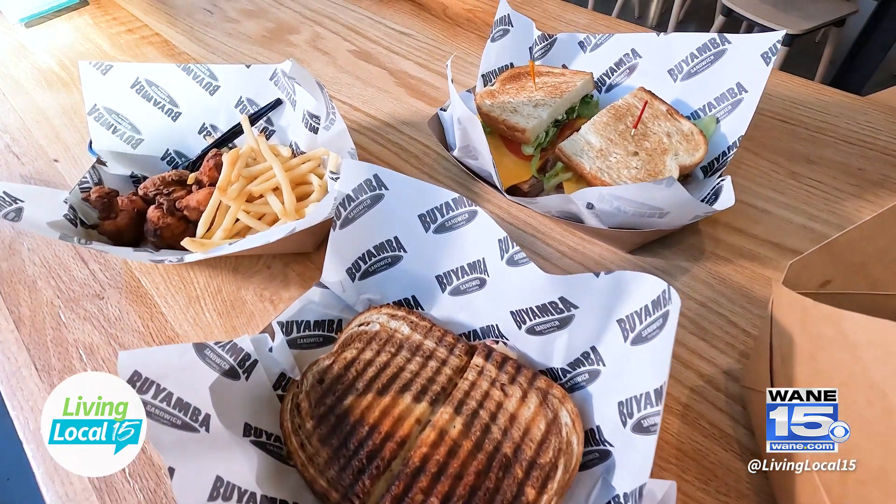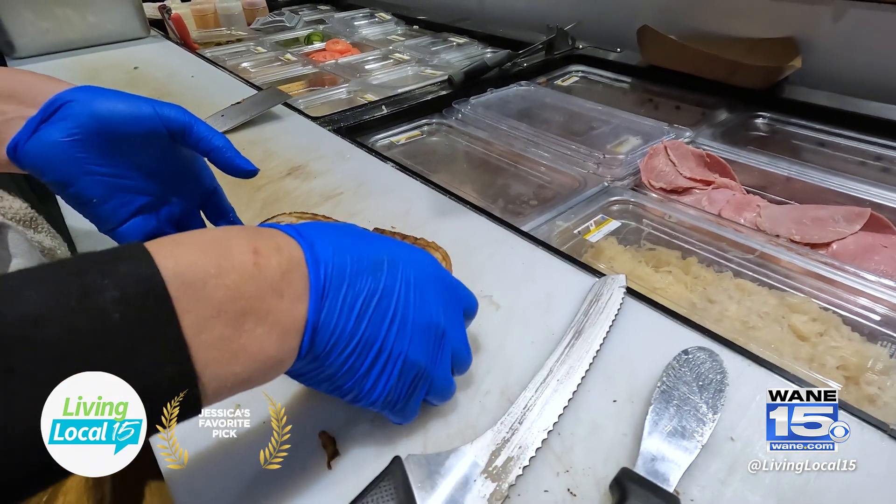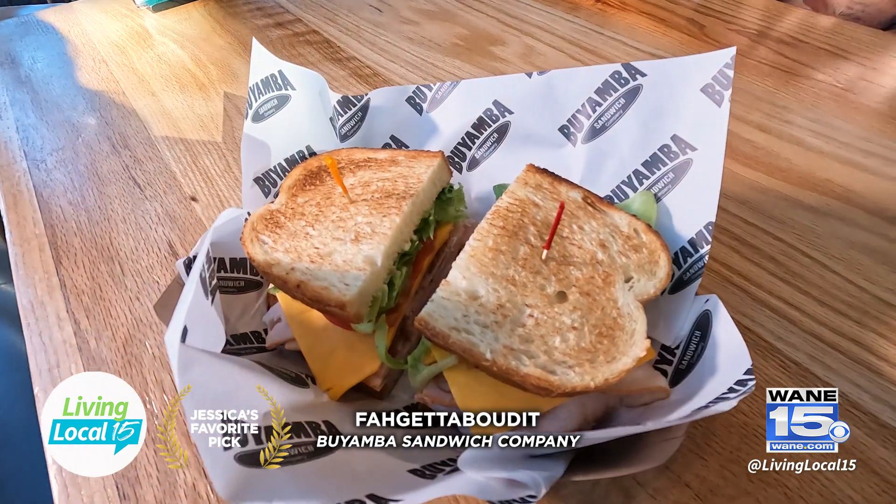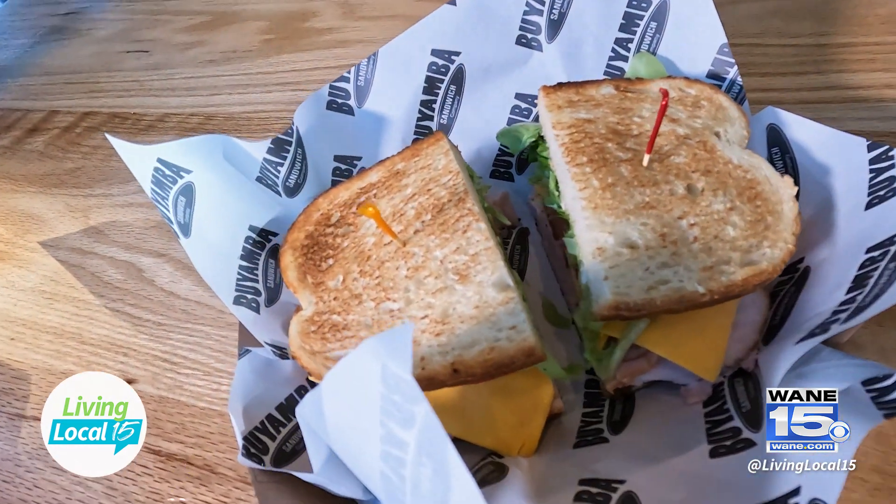I have to choose my favorite pick, and this is going to be hard. This does not happen often, but it is going to be a tie — my two favorite items are the Reuben and the Forget About It. But there are so many more on the menu that people have to come out and try right here at Electric Works. If people want more information, you can find us on Facebook at Boyamba Sandwich Company. We'll also have their website listed below.